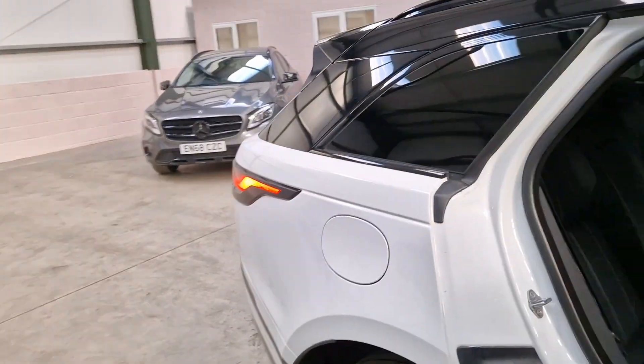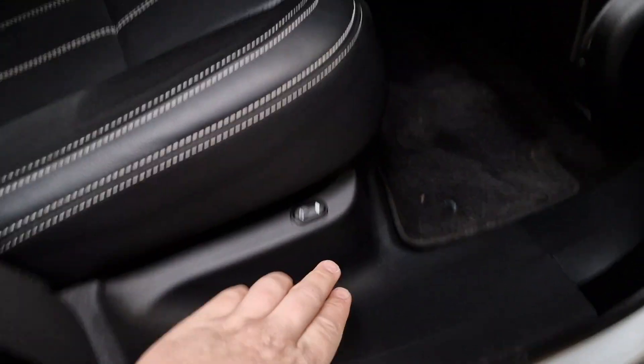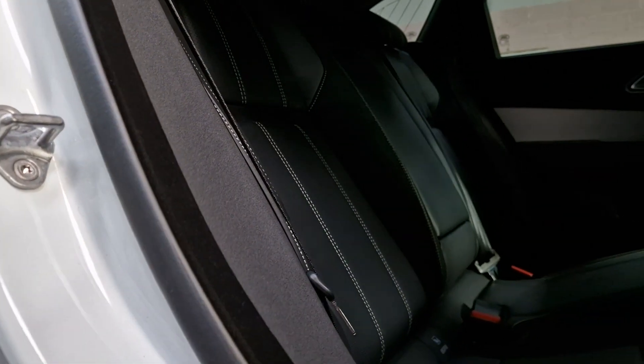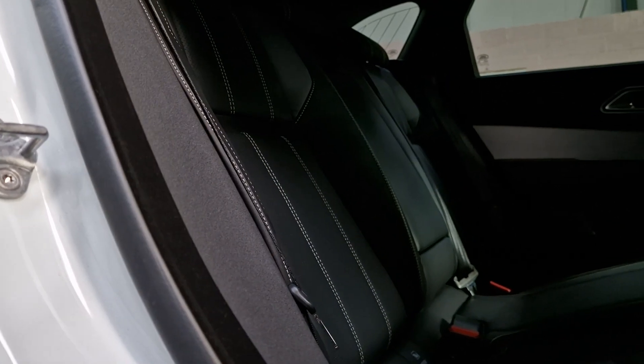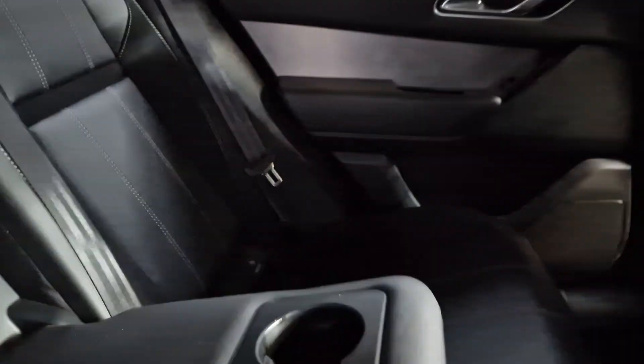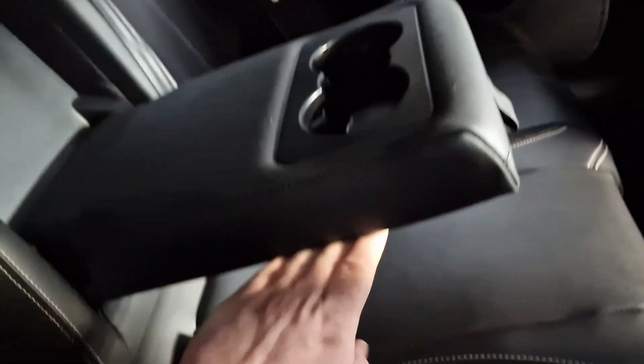Coming to the back — you can adjust the backrest electrically, if you can see that moving, which is a nice touch for the rear. You've got this beautiful metal trim, and the bolsters in a suede. The leather in the back here looks absolutely incredible — unmarked, all in very good order.